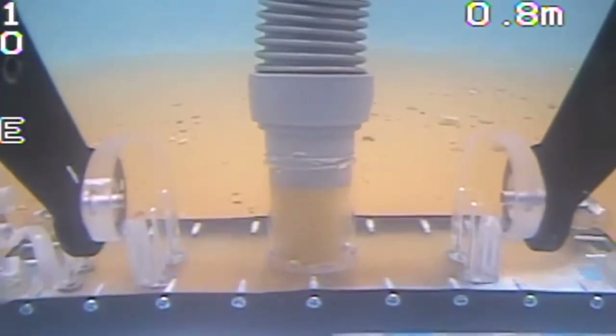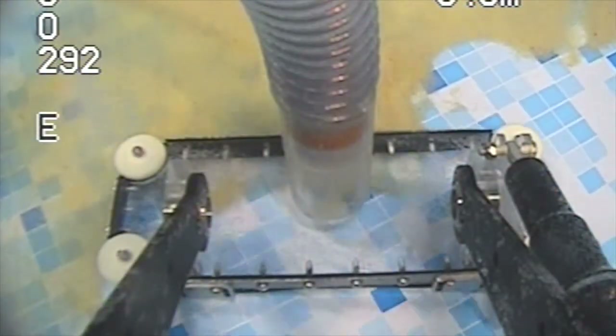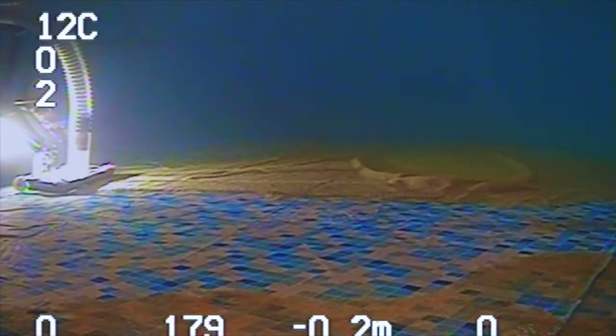Traditionally, potable water tanks have been cleaned and inspected by commercial diving teams. At Aquadrone Marine Services, we're using state-of-the-art technology to keep the Inland Northwest drinking water clean and safe.